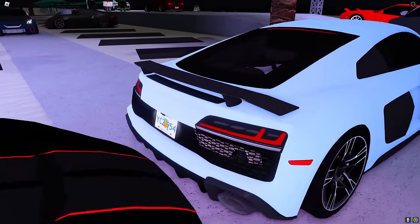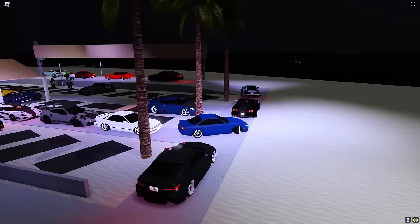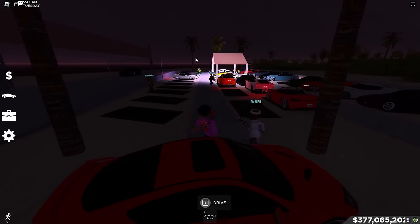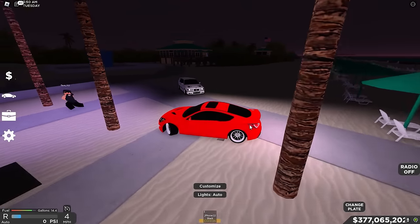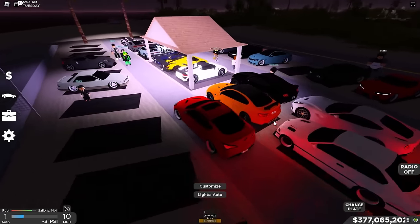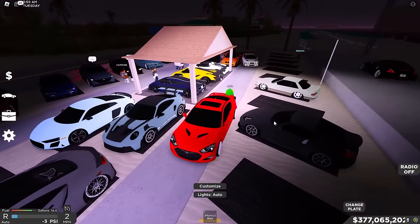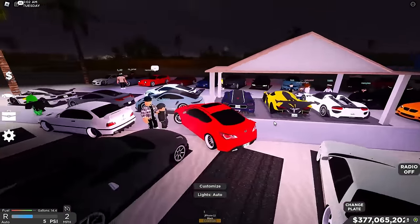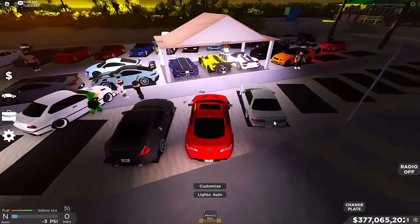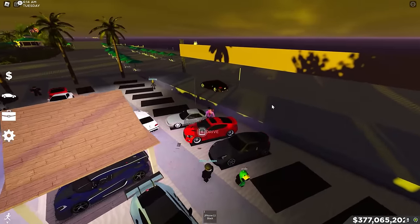Look at the R8 — yo, those clear tail lights look dope, those are fire. Hit that like and subscribe button if you haven't. I got my car back after I exploded — we're good. I'm gonna park up somewhere. You know what, let me go right here between these two cars — seems like a pretty good spot. And yo, look at the sunrise coming right here — this is so dope!